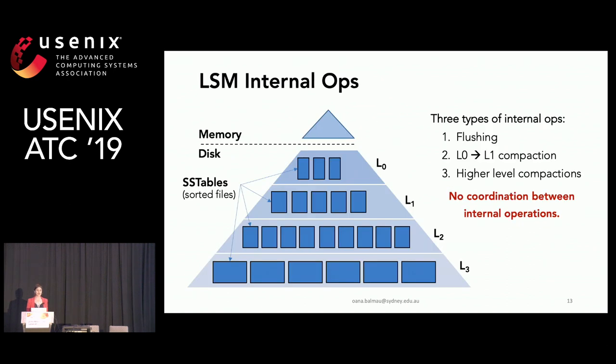In addition to client operations, there are also LSM internal operations. I classified the types of internal operations into three: flushing, level-zero to level-one compaction, and higher-level compaction. It's important to note that there is no coordination between internal operations in LSMs.